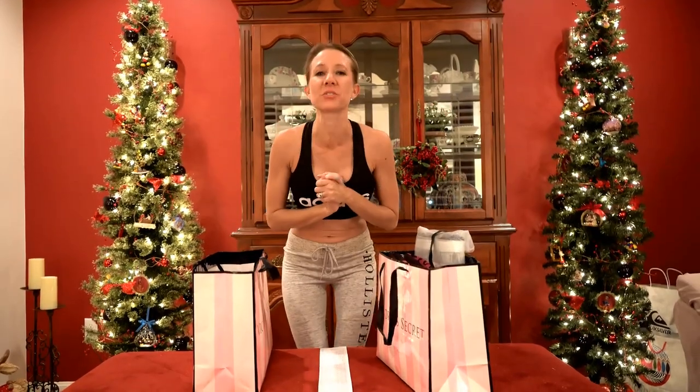It's time for the Victoria's Secret haul, and this is unlike any other haul I've done before, because right now their sales are incredible. I have told you in the past how incredible they are, but right now they are even more incredible. I made out — I got so many gifts for people. Let's get started with the things that I got for free.